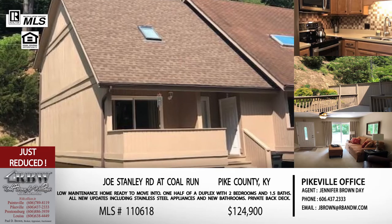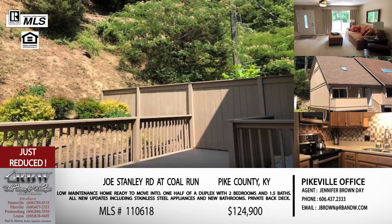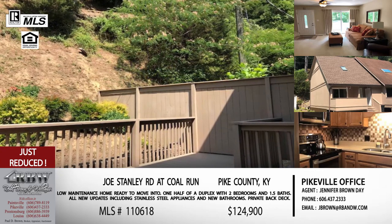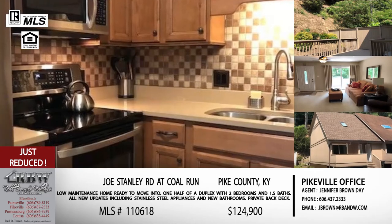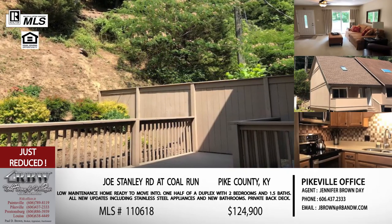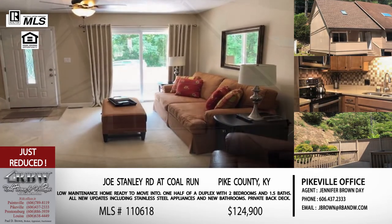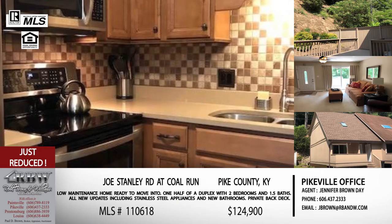The last two properties we're going to talk about just went through some big price reductions, and both sellers are motivated to get offers. The first one is not far from the bank building at Colerun — it's on Joe Stanley Road. This is one half of a duplex. It sits just down from that last listing, up on the hill in Colerun directly off US 23. The current owners have done some amazing updates — it is completely move-in ready. If you're looking to downsize, maybe you're empty nesters, or if you travel a lot, low maintenance is the key for this one.